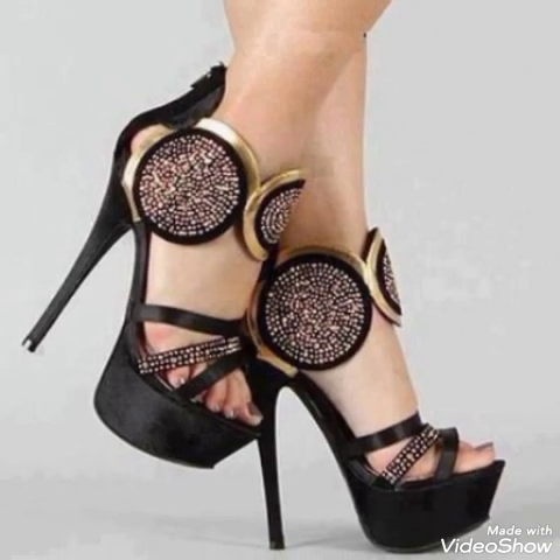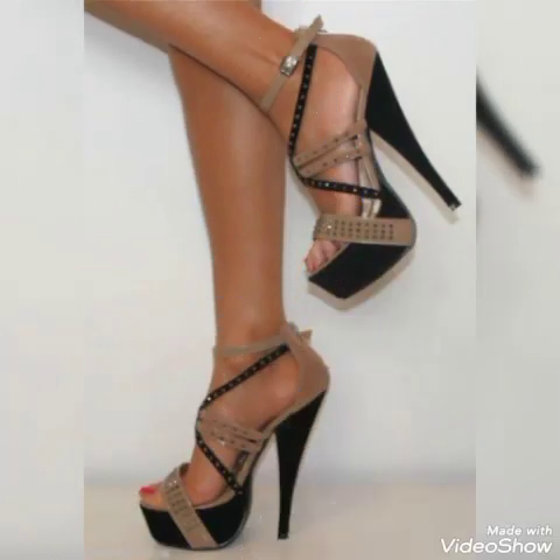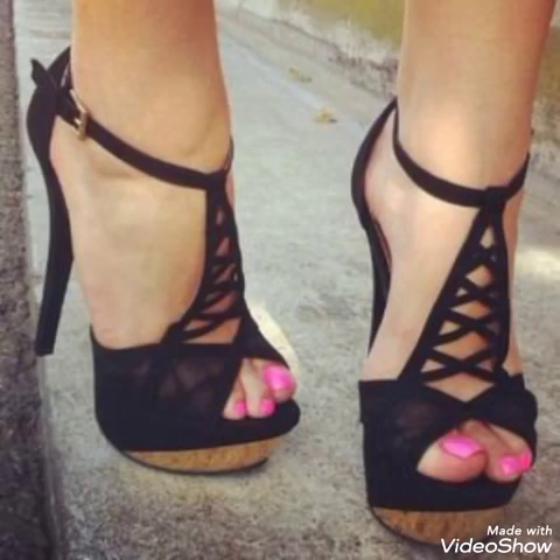Dear friends, update your wardrobe with these glamorous, beautiful high heel sandals. When you wear these stylish sandals you can look more beautiful and more confident.